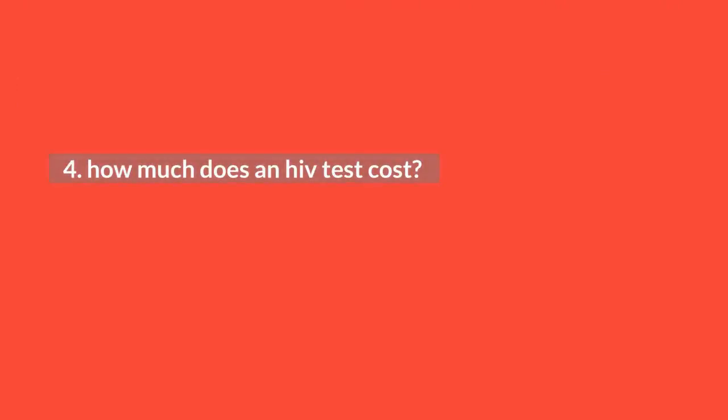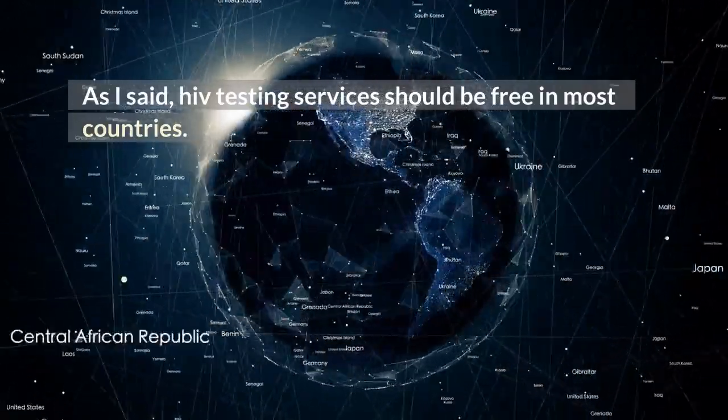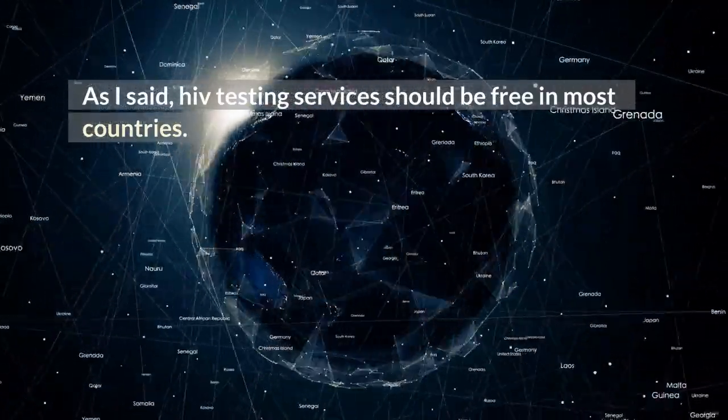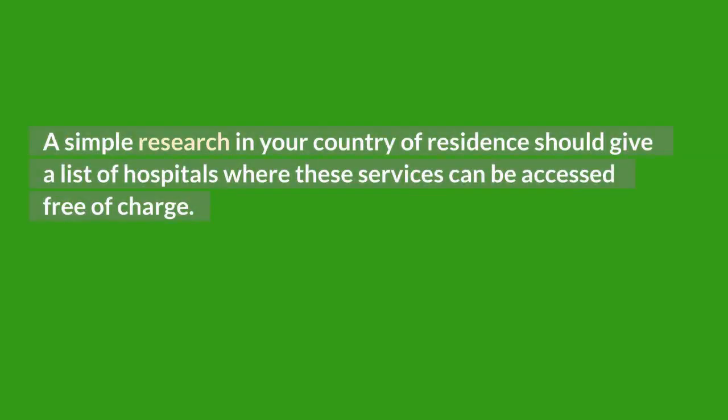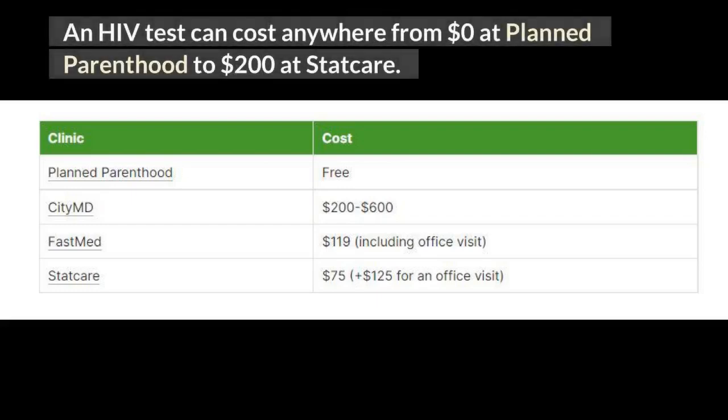How much does an HIV test cost? As I said, HIV testing services should be free in most countries. A simple search in your country of residence should give a list of hospitals where these services can be accessed free of charge. In the USA, an HIV test can be obtained at a doctor's office, a hospital, an urgent care clinic, or a health clinic, and can cost anywhere from $0 at Planned Parenthood to $200 at StatCare.